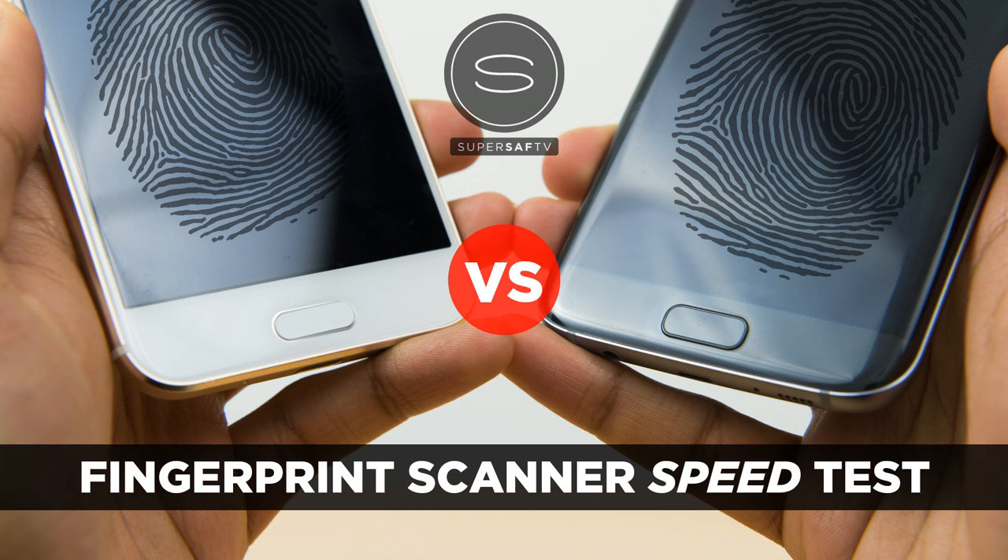For the fingerprint scanners, both are on the home buttons and I've done a detailed fingerprint scanner speed test between these two. I'll be linking that in the cards here so definitely go ahead and check that out.